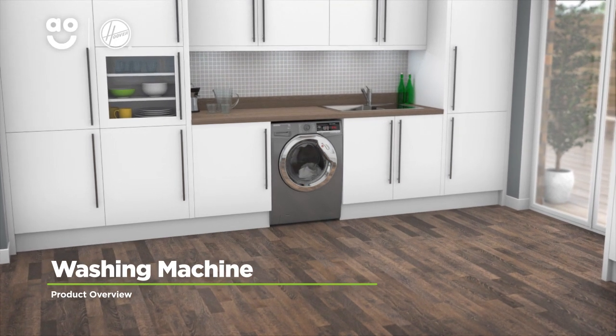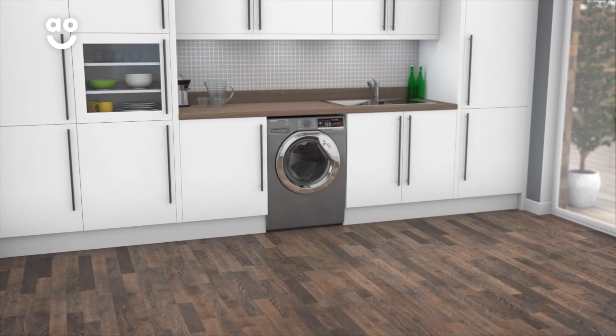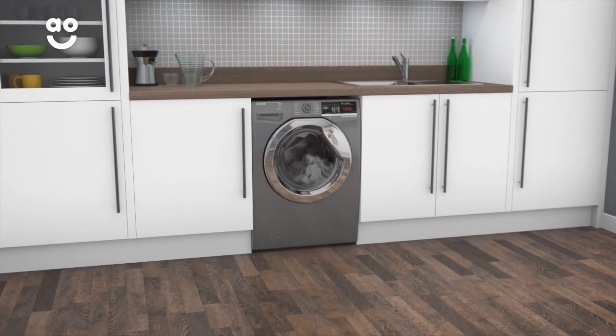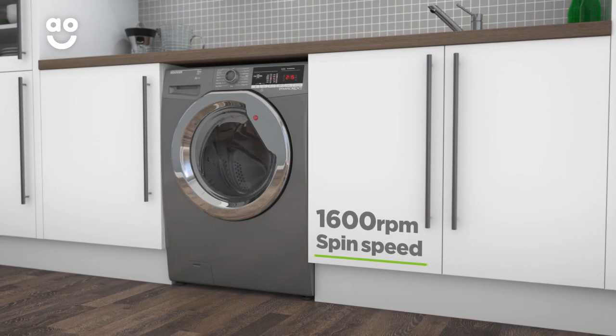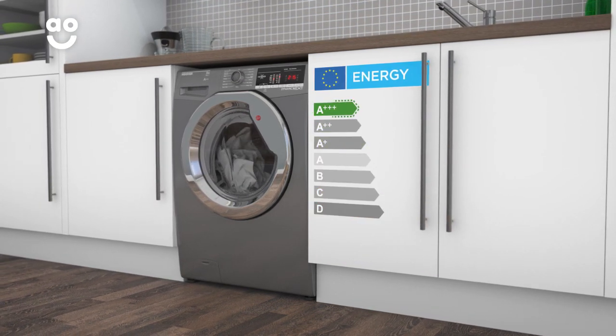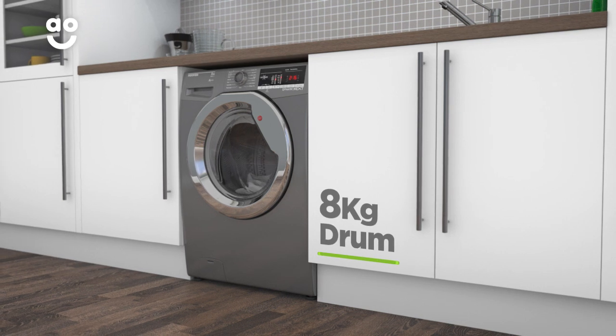With a range of smart features to make laundry days effortless, this washing machine from Hoover is ideal if you're looking for a model to take special care of your clothes. It has a 1600 RPM spin speed, an excellent A++ energy rating and a medium sized 8kg drum capacity.